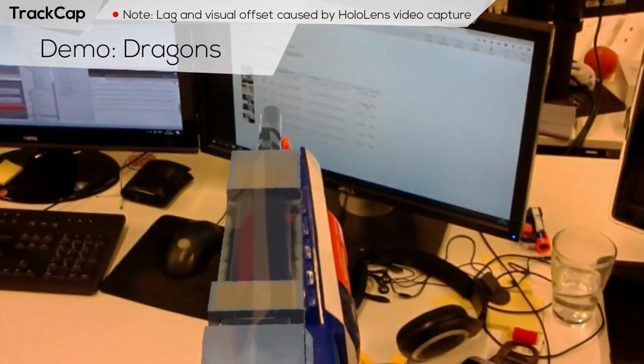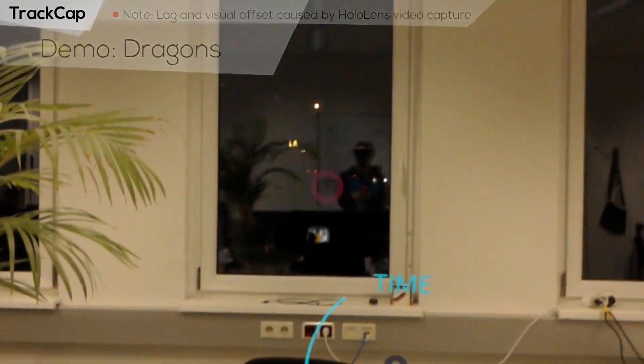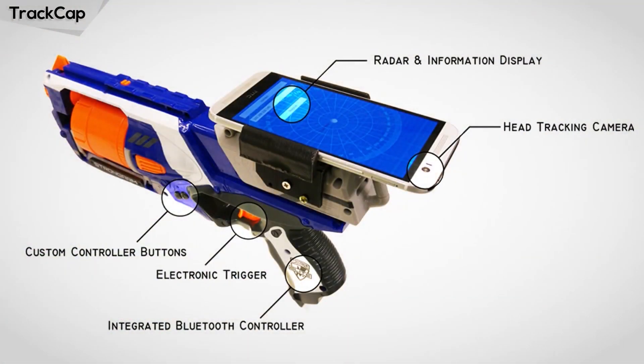In this case, we attached the smartphone to a toy gun. We retrofitted it with a Bluetooth controller, which enables us to use the trigger and buttons as input signals.